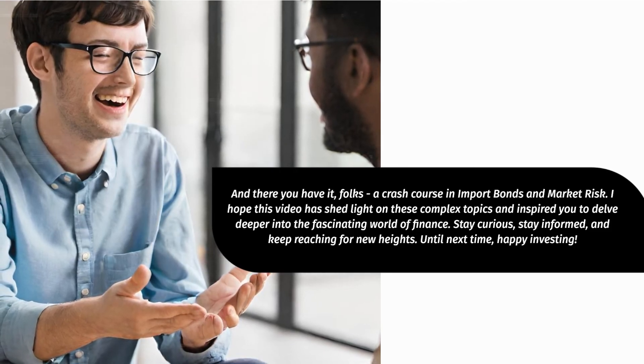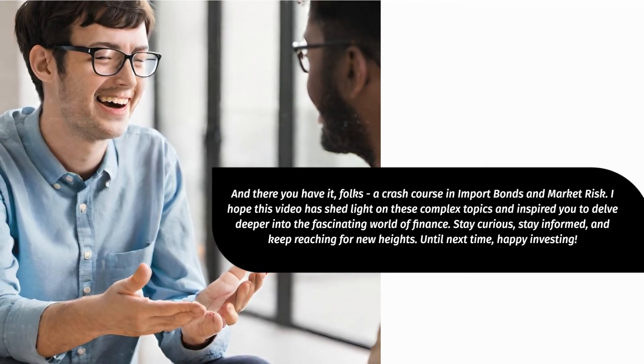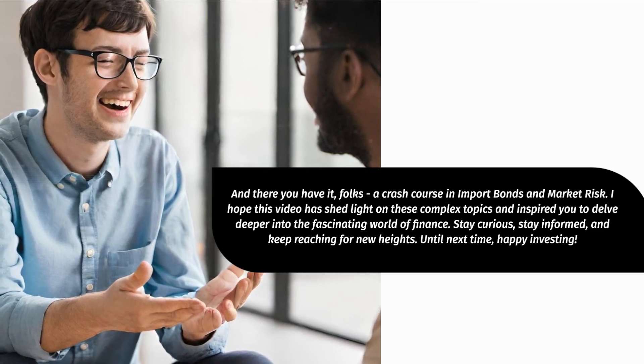Stay curious, stay informed, and keep reaching for new heights. Until next time, happy investing! That's a wrap.